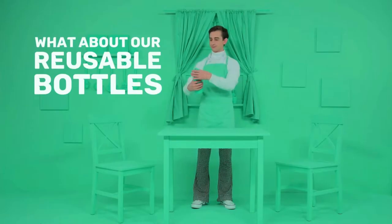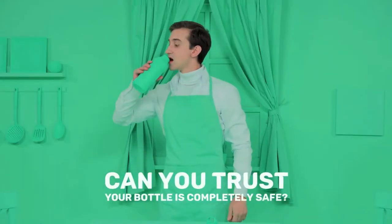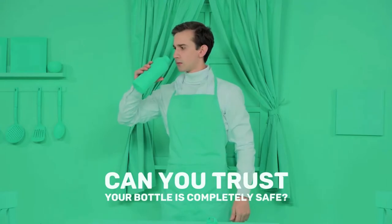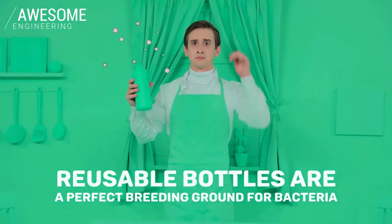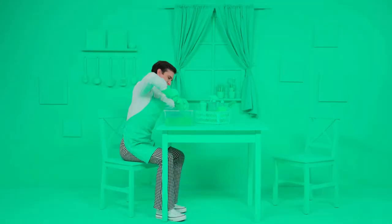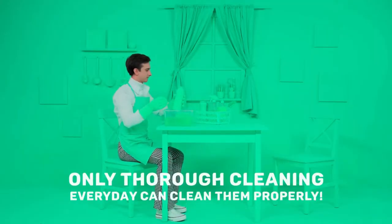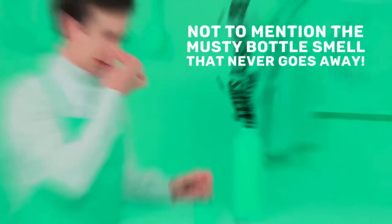Your reusable bottle. Problem solved. Just one question — can you trust your bottle is completely safe? Studies by microbiologists found that reusable bottles are a perfect breeding ground for illness-causing bacteria. And only thorough, intense scrubbing every day can clean them properly. Not to mention there's that musty bottle smell that never seems to go away, even after multiple washes.